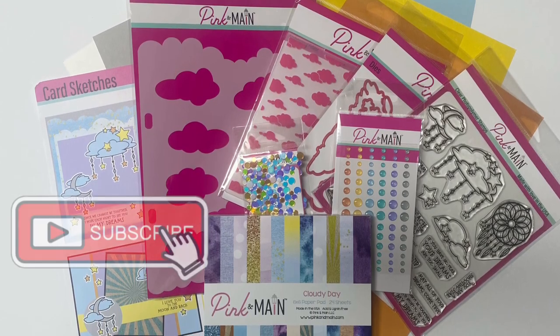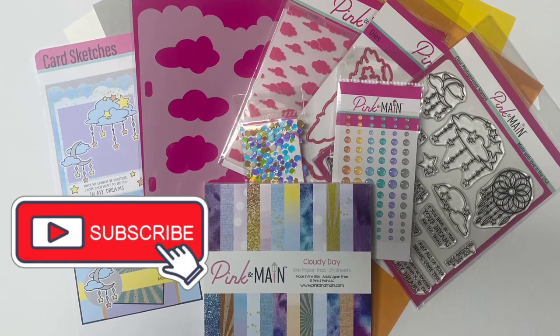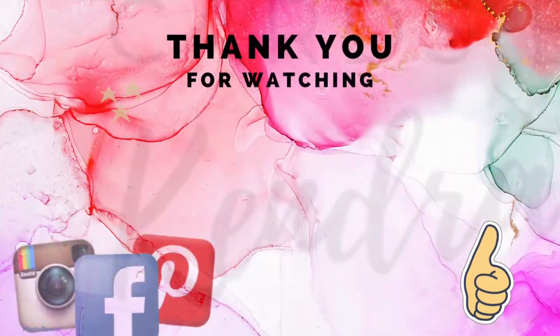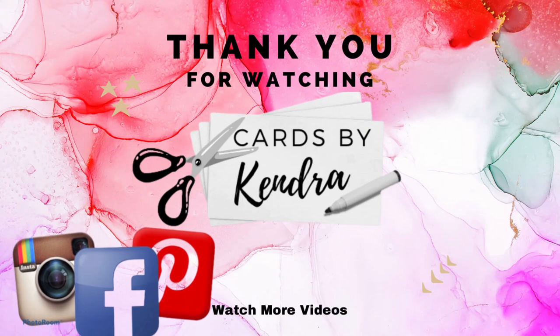Make sure you're a subscriber and turn on notifications so you don't miss it. I hope you'll click the like button and leave me a comment to let me know you stopped by. Thank you so much for watching and I hope you have a wonderful day. Happy crafting!